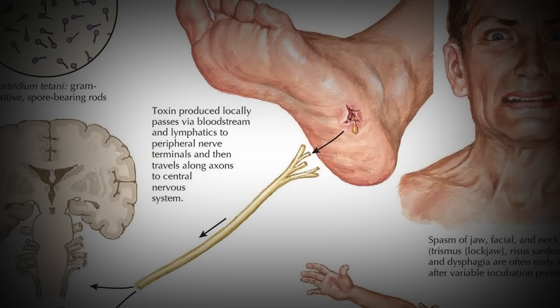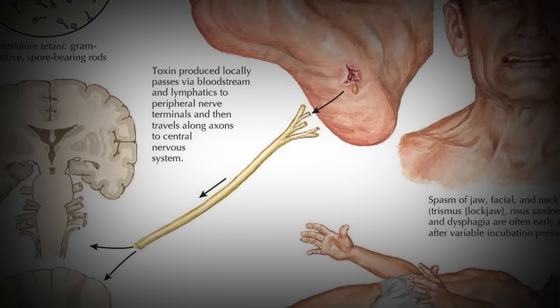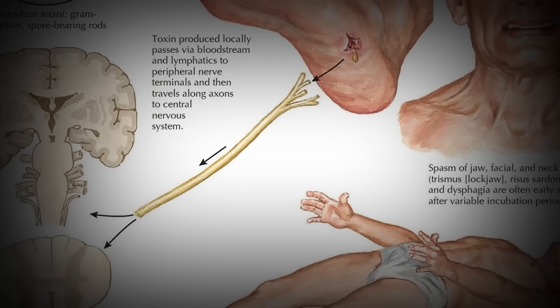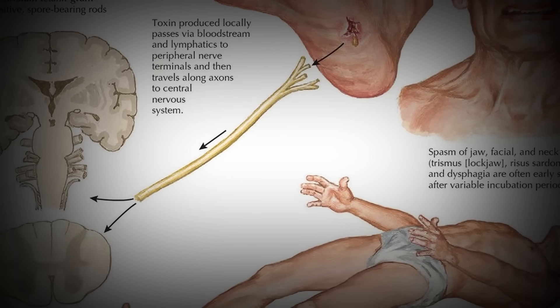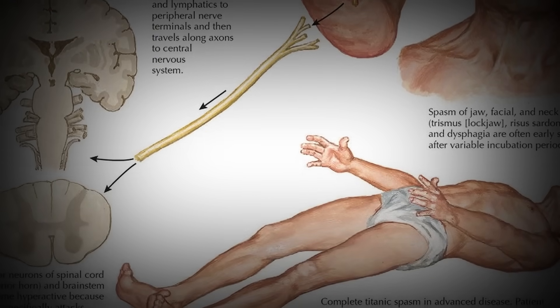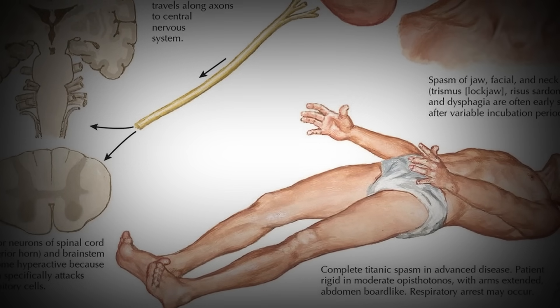The symptoms of tetanus will usually start to show between 4 and 20 days after infection, but typically around 10 days. Initial symptoms will be stiffness in the jaw and neck, then difficulty swallowing and breathing, and often a fever as the body tries to fight the infection. Eventually the infection will reach a point where the jaw will lock in place, no longer able to open. This is what is termed lockjaw. The patient's mouth can even form into a rictus grin, locked in place in a disturbing smile.